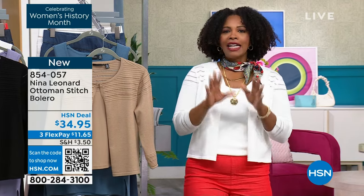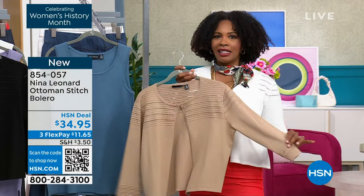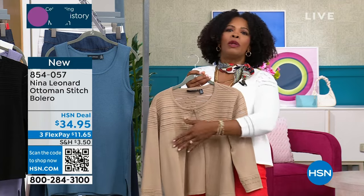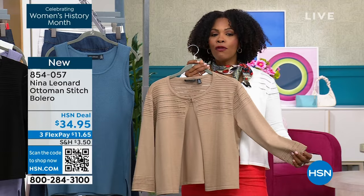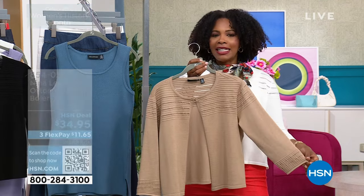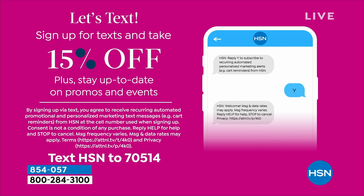Tamara is wearing the bolero in medium and appreciates the coverage it gives for arms. Order the size that's right for you — pieces like these can extend what you already have in your wardrobe without replacing everything for spring and summer. The item number is 854-057. Also, sign up for HSN texts by texting HSN to 70514 and you'll receive a 15% off code to use toward any purchase, plus stay up to date on promos and events.